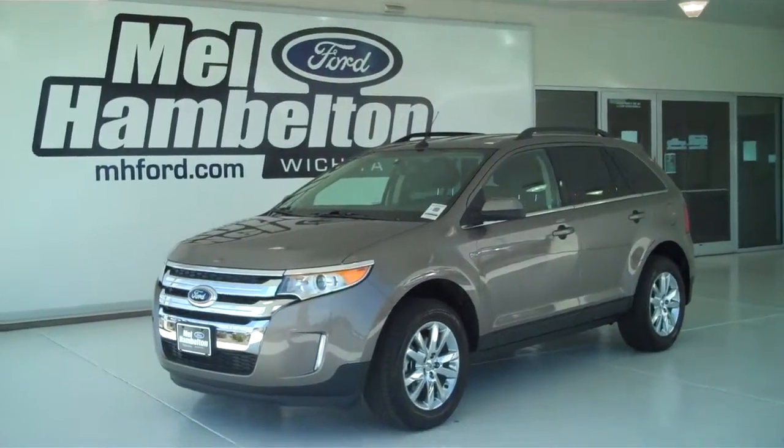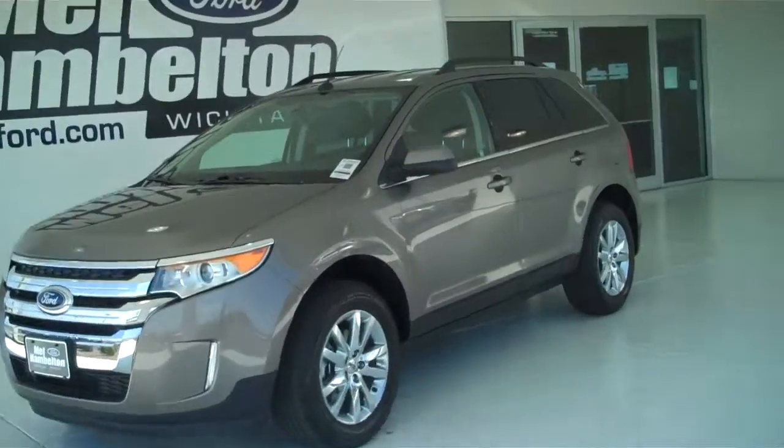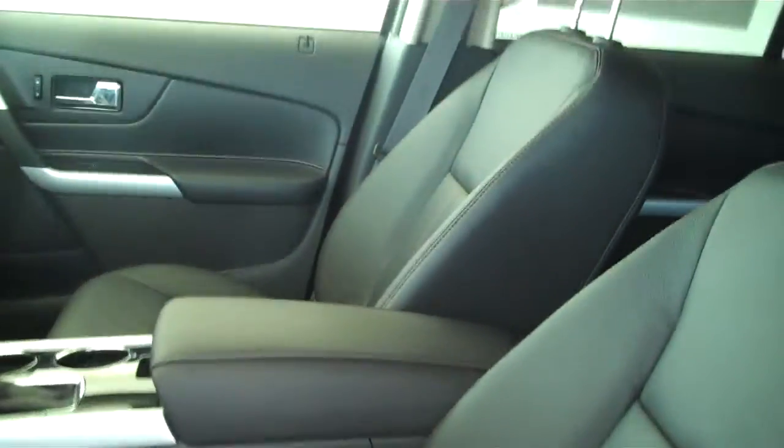130-083 is a brand new 2013 Ford Edge Limited. It is mineral gray metallic in color, has factory chrome wheels, has a keyless entry on the door, and has a dark charcoal gray leather interior with console and bucket seats.